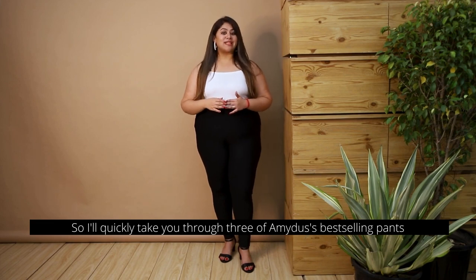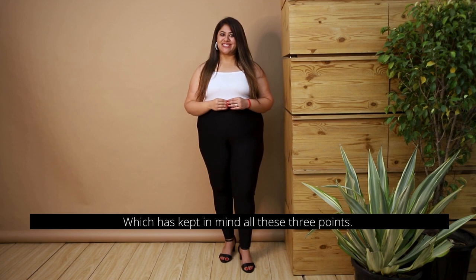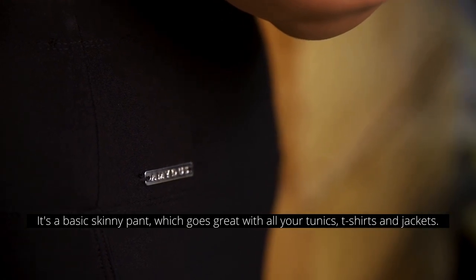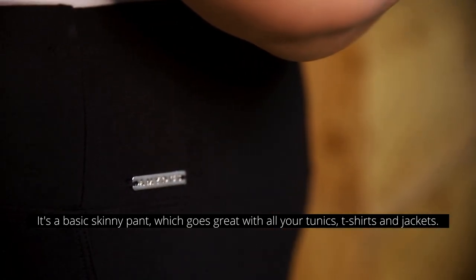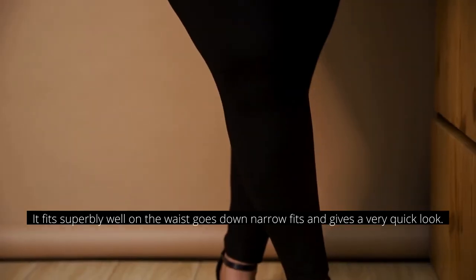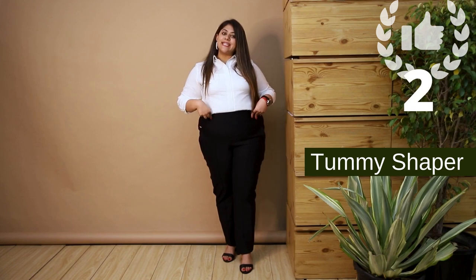I'll quickly take you through three of Amidus's best-selling pants which keep in mind all these three points. First is their black tummy shaper pant — it's a basic skinny pant which goes great with all your tunics, t-shirts, and jackets. It fits superbly well on the waist, goes down in a narrow fit, and gives a very crisp look.